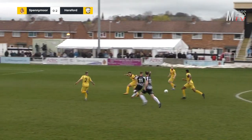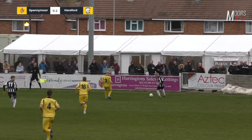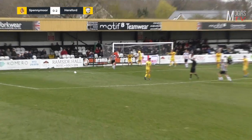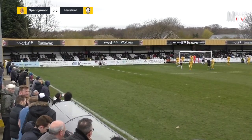Spennymoor on the attack — Hall picks out Diamond, Diamond goes centrally, Jamie Taylor making a burst down the right-hand side. Diamond again inside on the edge of the box, curls it over the keeper, and it's headed behind bravely by Jack Hickman, with Glenn Taylor lurking ready to head it into an empty net.